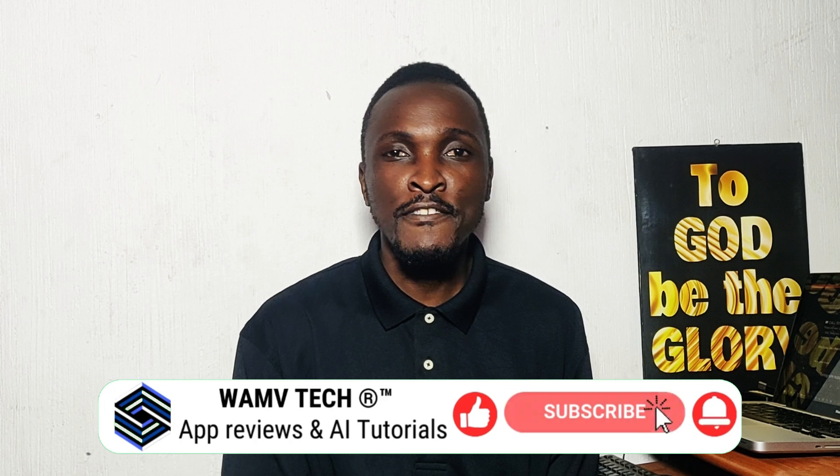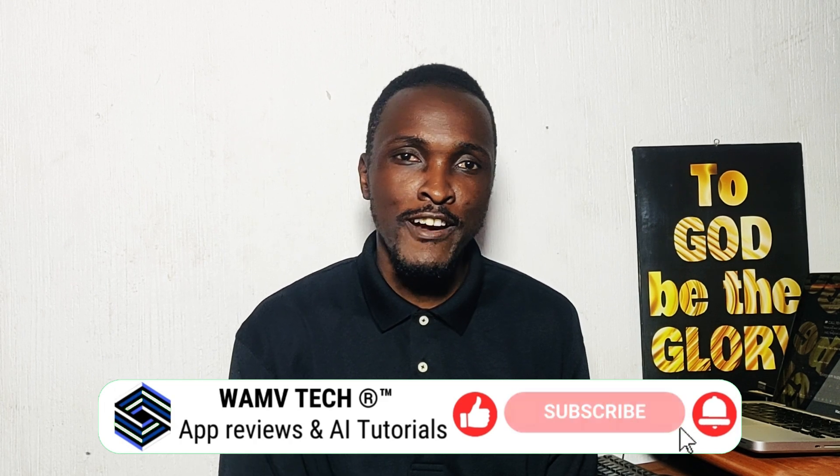If you found this video helpful, give it a thumbs up and subscribe. Thank you so much for watching — until next time, blessings.